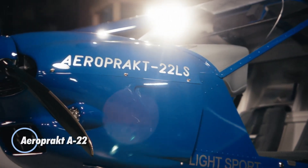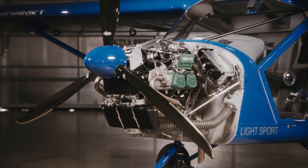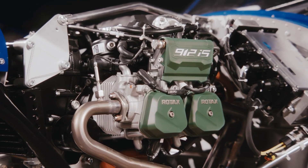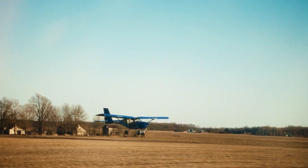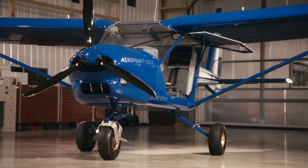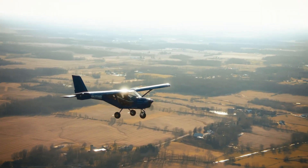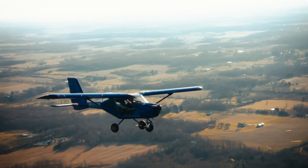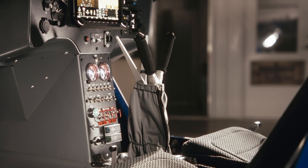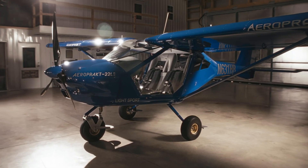The AeroPract A22 invites you into the sky with its wide-open panoramic cabin offering nearly 360-degree visibility through expansive glazing and signature bubble doors. Built in Ukraine with durable all-metal construction, it balances a solid, dependable feel with agile handling. Powered by an 80 to 100 horsepower Rotax 912 engine, it cruises smoothly at around 95 to 100 knots while maintaining impressive fuel efficiency. Flapper-equipped wings deliver excellent short takeoff and landing performance, letting the A22 thrive on grass fields and remote strips.